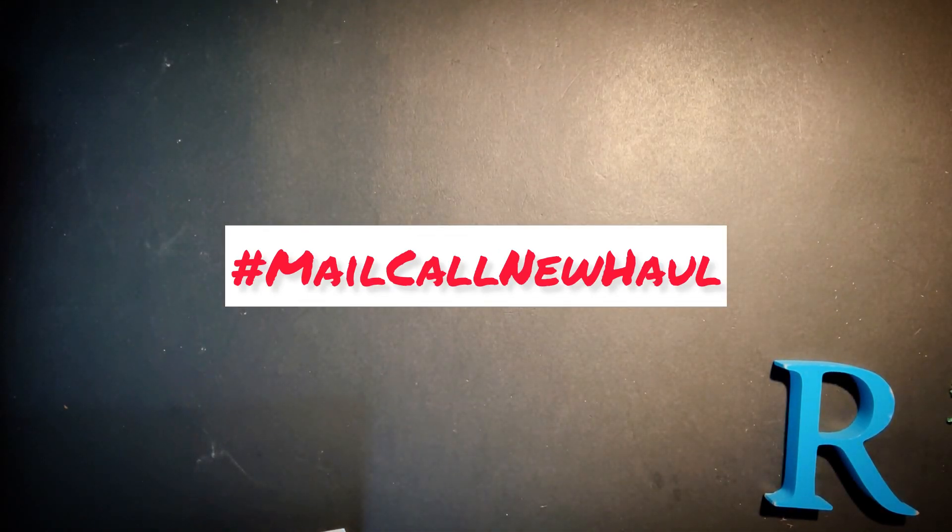What's up everyone, and welcome to another mail call new haul episode brought to you by ronji.com and the garage sale. This is the new show today — we're taking a look at a bunch of stuff that I got from Toys R Us.